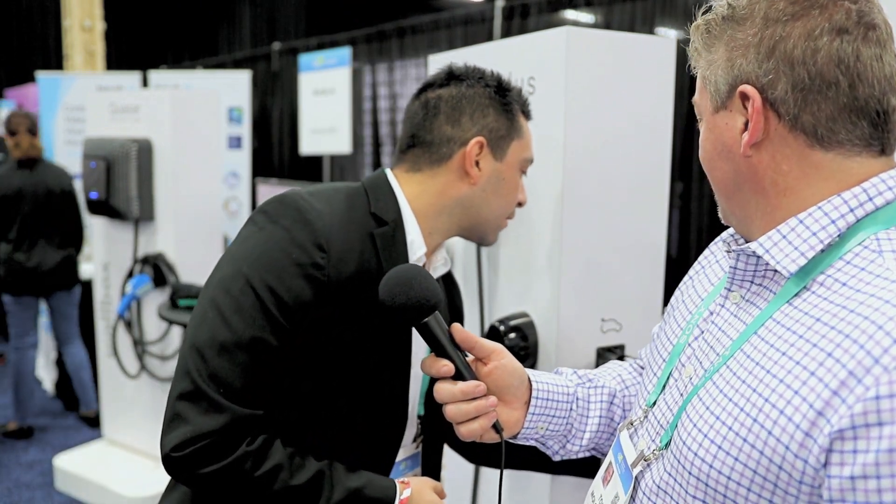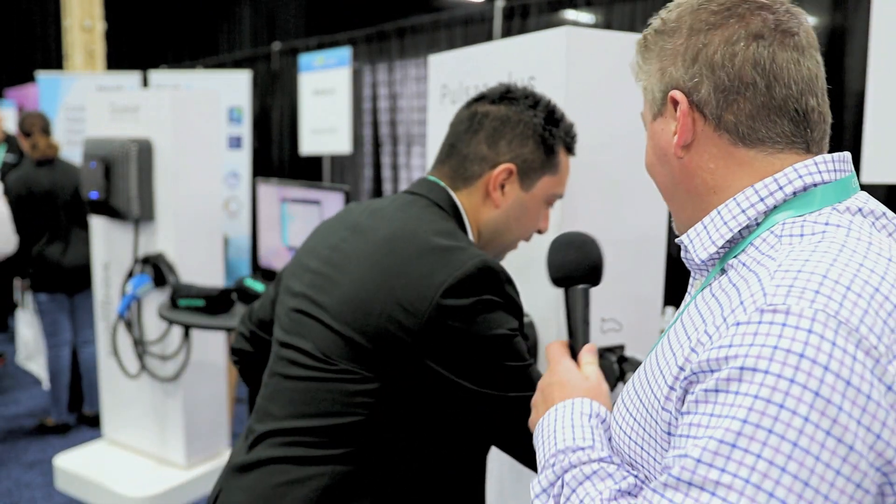It turns blue and you can plug it in and it will basically start charging. You can also interact with it with Google Assistant or Alexa. Basically the idea is that we have a charger that's affordable and works with all types of EVs.